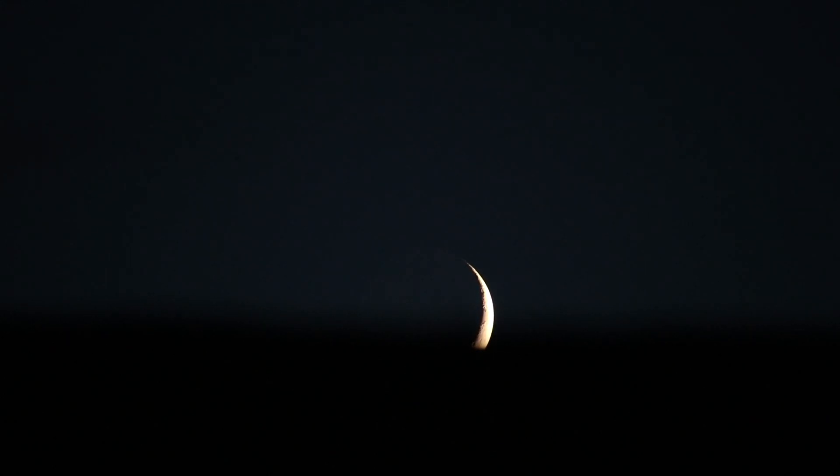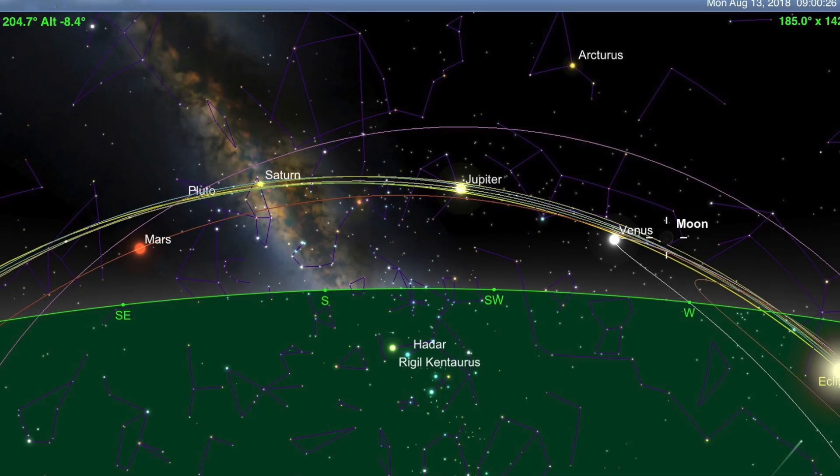I should have made a video during the day to let folks know about this, but there's going to be some good moon-planet viewing for the next week. Tonight the moon was 9.7% lit and Venus was at the eight o'clock position of the moon.